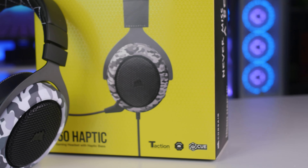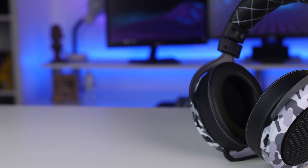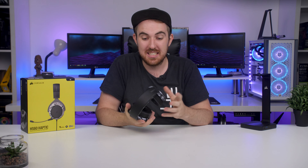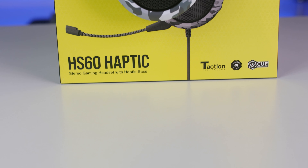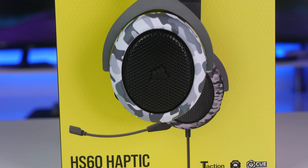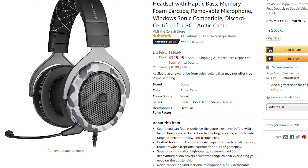Haptic feedback means you have moving drivers inside the ear cups that make it vibrant, giving you a more real-world experience where you can actually feel the bass. For explosions and so on, it just feels more realistic. It's not entirely new — we've seen it on the Red Dragon Siren 2s a while back, but that was horrible. We also saw it on the Razer Nari Ultimate, but it's been quite expensive. This is Corsair's first attempt at haptics, and these retail for around $130 or 1,900 rand.